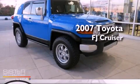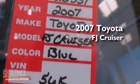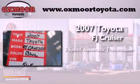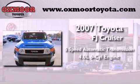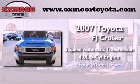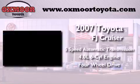This is a 2007 Toyota FJ Cruiser. This SUV has a 5-speed automatic transmission, a 4.0-liter V6, and the added safety and control of 4-wheel drive.